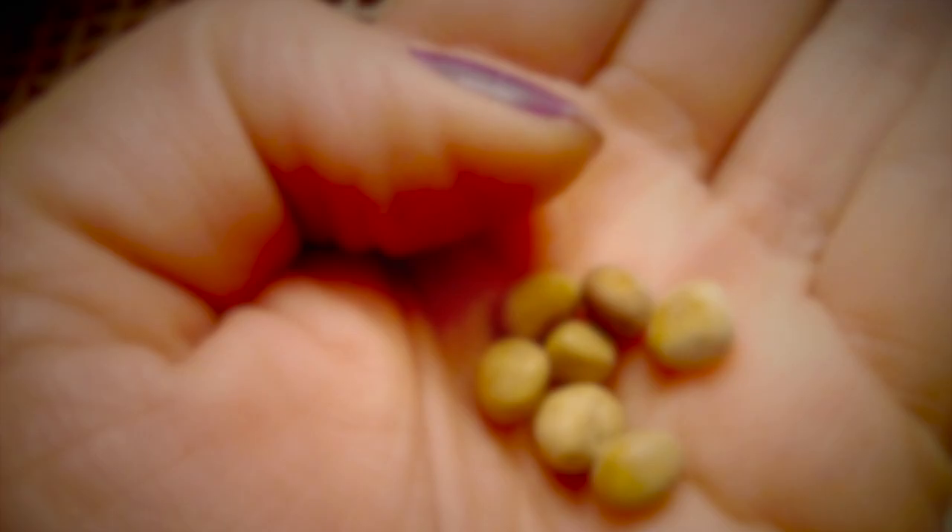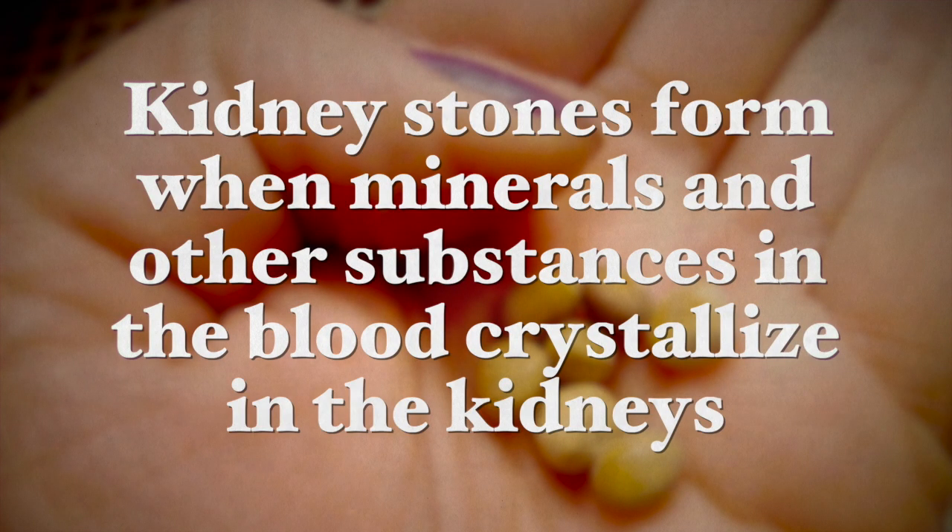Now kidney stones form when minerals and other substances that are found in the blood crystallize inside the kidneys. These stones often eliminate through the urine, but when these crystals are too big to pass through the urine, they grow larger causing a lot of pain and much inflammation as well. So let's examine some factors that can influence kidney stones.